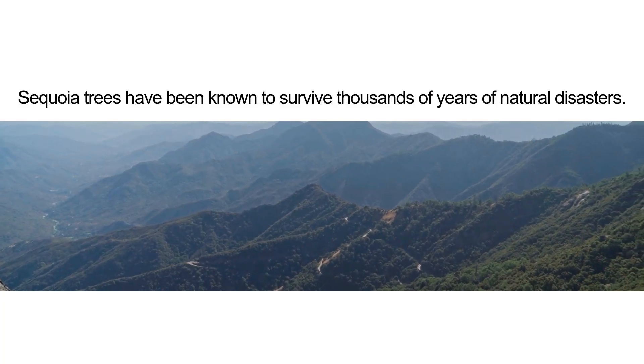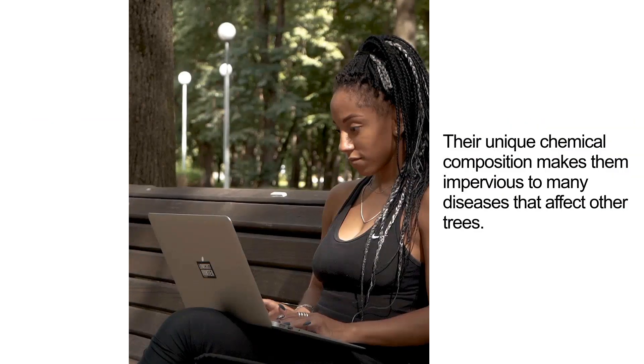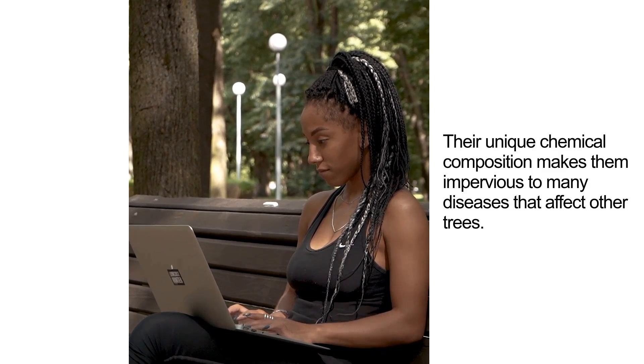Sequoia trees have been known to survive thousands of years of natural disasters. Their unique chemical composition makes them impervious to many diseases that affect other trees.